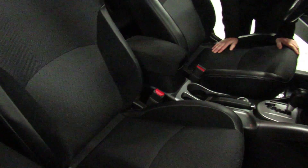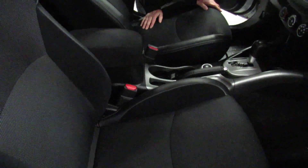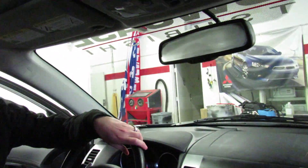Let me show you some of the options and accessories on this car. First of all, it's a fast key car. If this key's in your pocket or in your purse, you can walk up to this car, push the button — doors are locked — or you push the button, doors are unlocked.